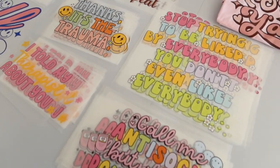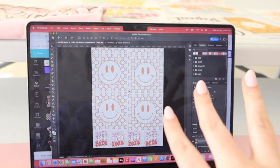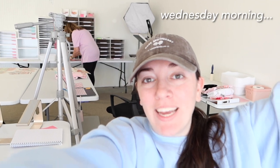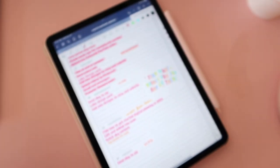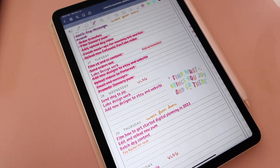Good morning guys, welcome back to the channel! It is Tuesday morning — all the holidays are throwing me off a little. We are getting started here in the office. We have got a big DTF transfer Valentine's Day launch on Friday. I've got my to-do list going over here with my content plan for the week, ready to get some stuff worked on.